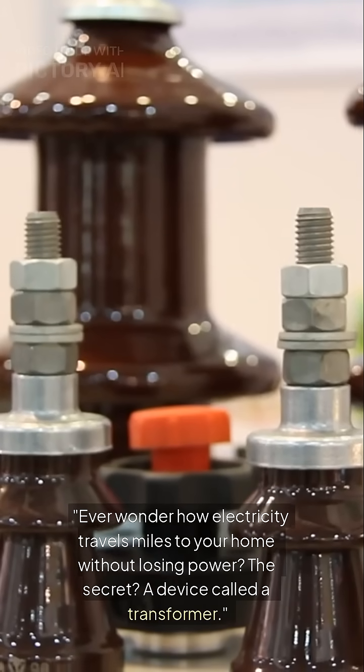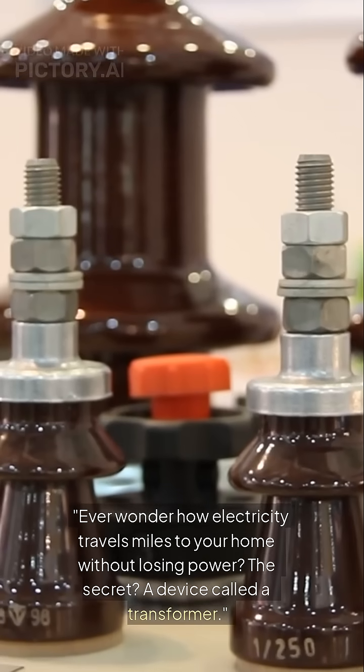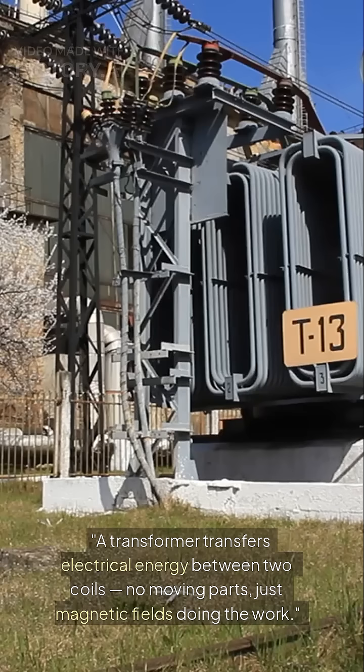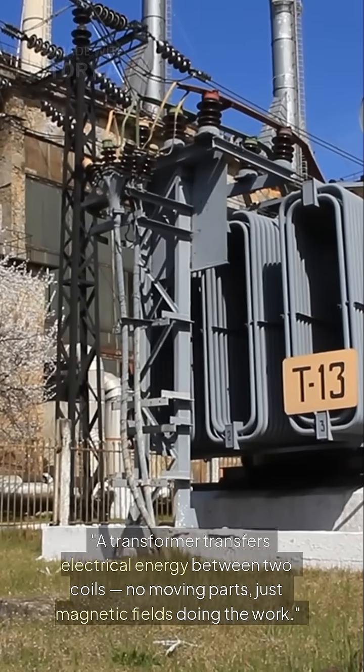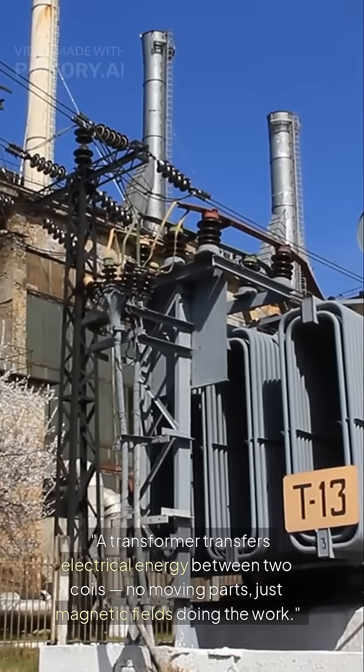Ever wonder how electricity travels miles to your home without losing power? The secret? A device called a transformer. A transformer transfers electrical energy between two coils — no moving parts, just magnetic fields doing the work.